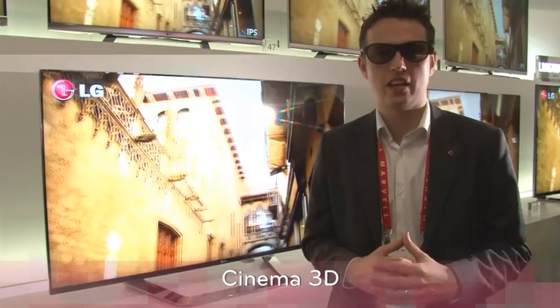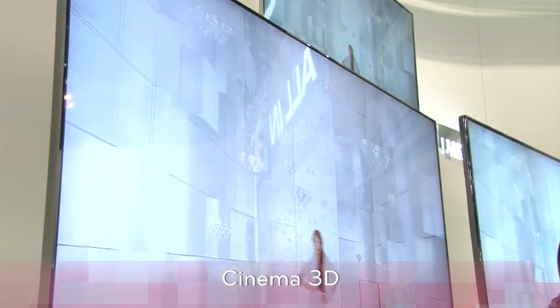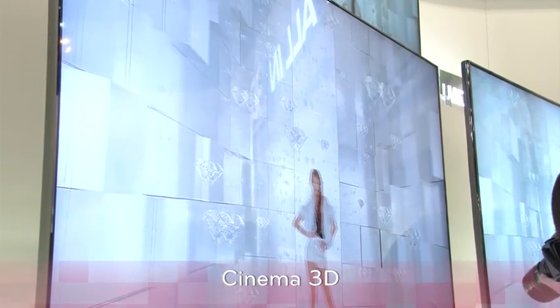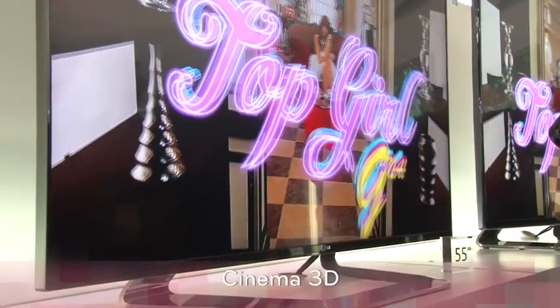Welcome to the Cinema 3D zone here on the LG stand at CES 2012. Cinema 3D was the award-winning 3D TVs from LG in 2011, and in 2012 they get a completely new design makeover — the LG cinema screen, where the picture goes just one millimeter from the edge. The cinema screen design will give Cinema 3D a much more immersive viewing experience.